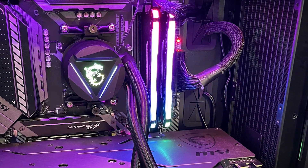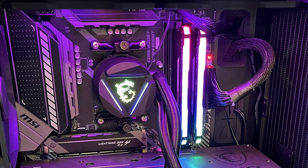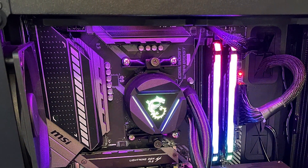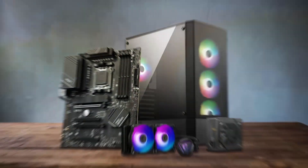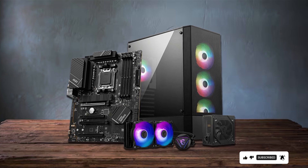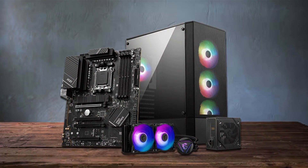Discover the perfect balance of performance and reliability with our top pick for the best motherboard for Ryzen 7 processors. Upgrade your gaming rig or workstation with confidence, knowing you have the ideal foundation for your Ryzen 7 CPU. Don't settle for anything less than exceptional performance — choose the best motherboard for Ryzen 7, and unleash the full potential of your system today.